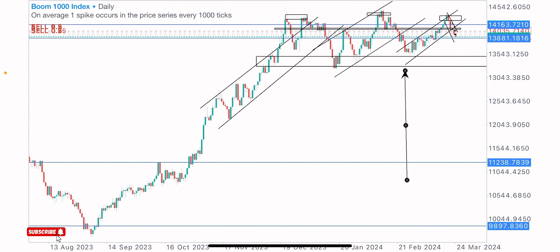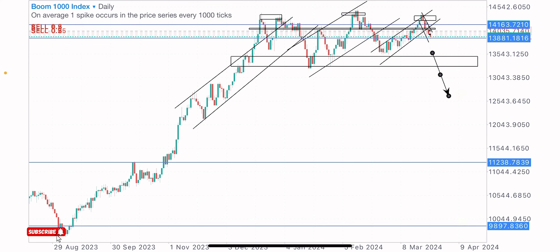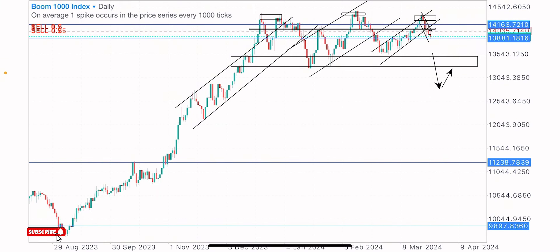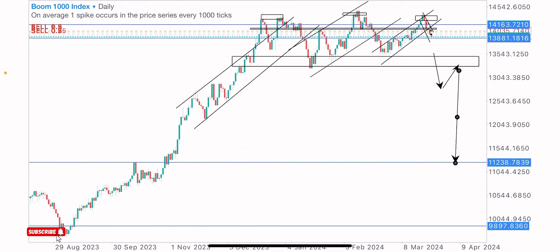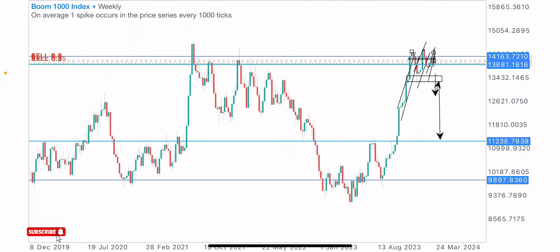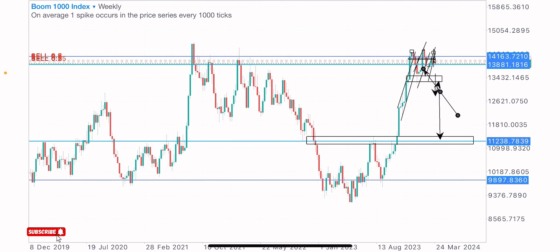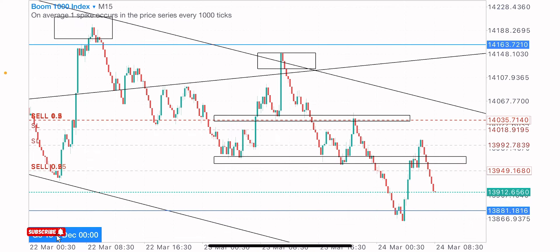Let's watch out for price to get to this point. If price can break this zone and retest it, we'll be getting more sells on this index. My first general TP level on this index — where I'm expecting price to get to — is at this zone, which is the double bottom formation neckline. That double bottom formation is what produced the buy move we're coming from, so that's the target.